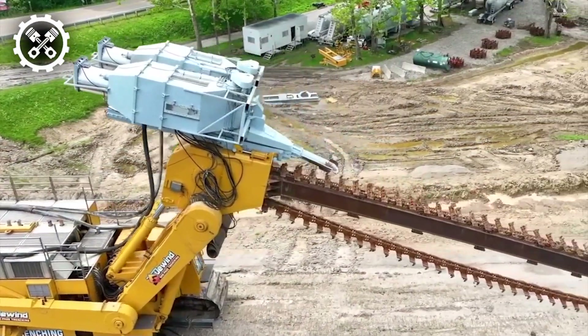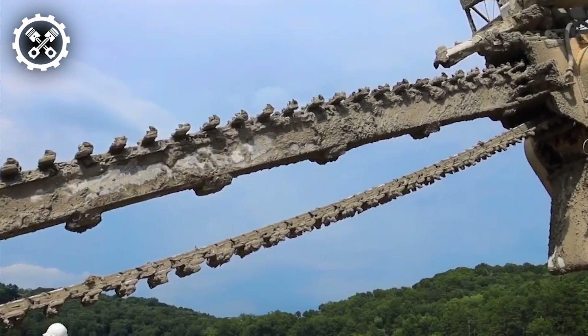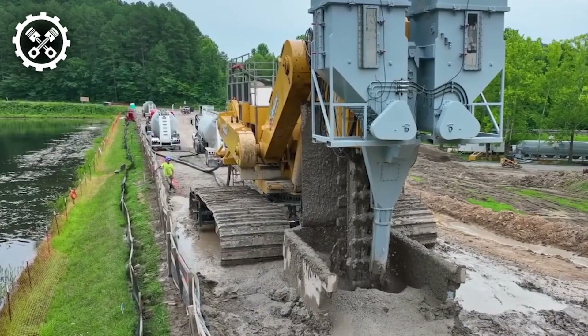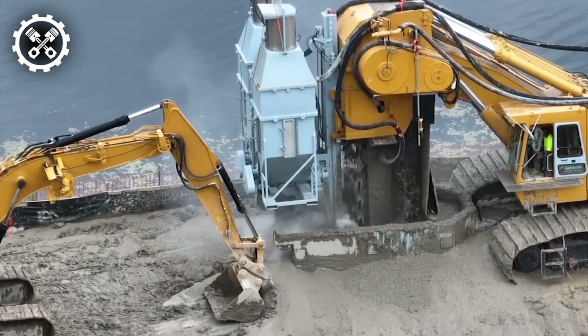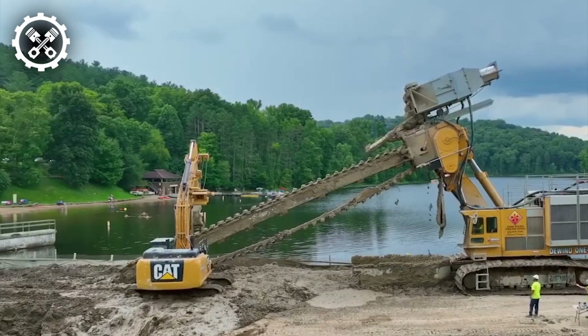DeWin stands at the forefront of designing, constructing, and operating the largest and most formidable single-pass trenchers globally. The MT-3500, the latest addition to their arsenal, emerges as a colossal trencher boasting an impressive 3,500 horsepower, capable of delving to depths of 160 feet beneath the surface to facilitate the installation of in-city mixing for both bentonite soil walls and bentonite cement walls.